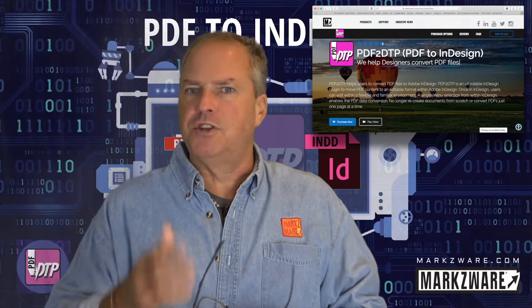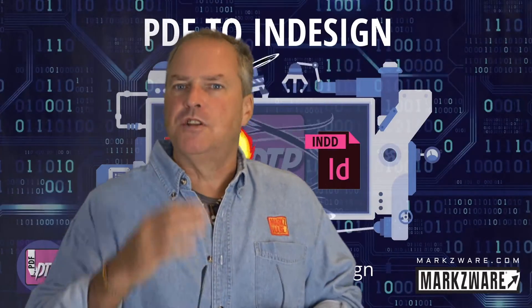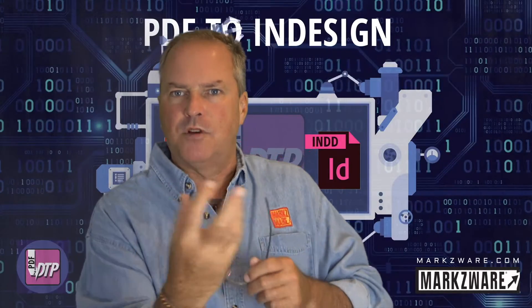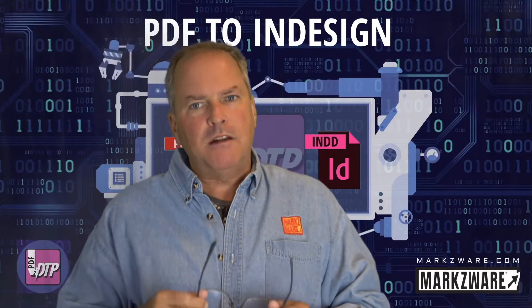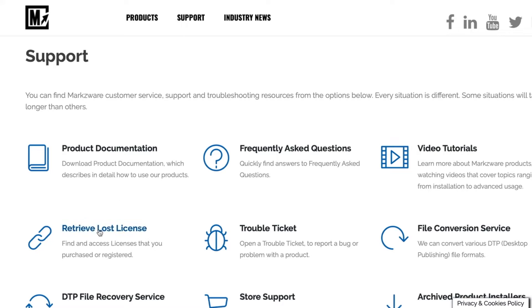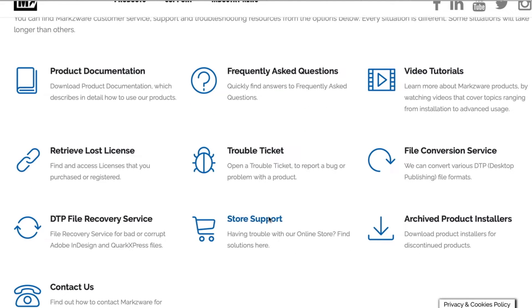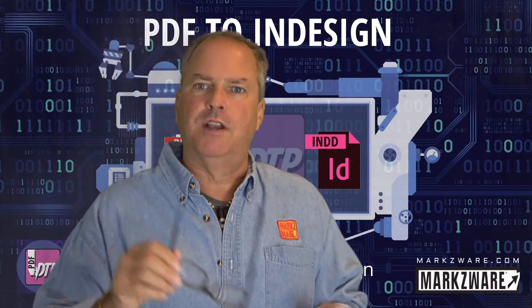Head over to Markzware.com to get more information on PDF2TP today. For existing users, just visit your unique download URL — there you can get the latest version. It's important to use the installer to install, because the installer has all the components to install correctly, otherwise it won't work. If you can't find your existing license, there's a provision on our web page to help you find that. It would have come in an email from ToCheckout, our e-commerce provider, or from your local reseller. Just search for PDF2TP in your email box and you should find it.